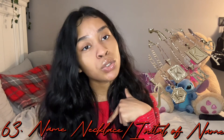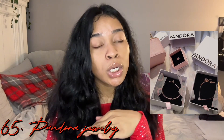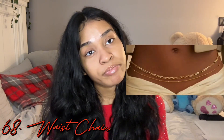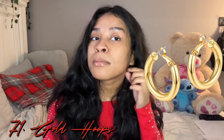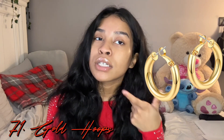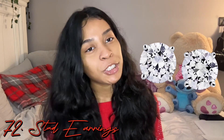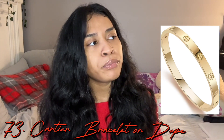Next we're gonna go into jewelry. A name necklace or name initial, a watch, Pandora bracelet charms, necklace, Alex and Ani bracelet, anklets, belly bracelet, charm bracelets. A heart necklace — any type of heart necklace I think is super cute. Gold hoops — you can never go wrong with some gold hoops, whether small, medium, or big ones.